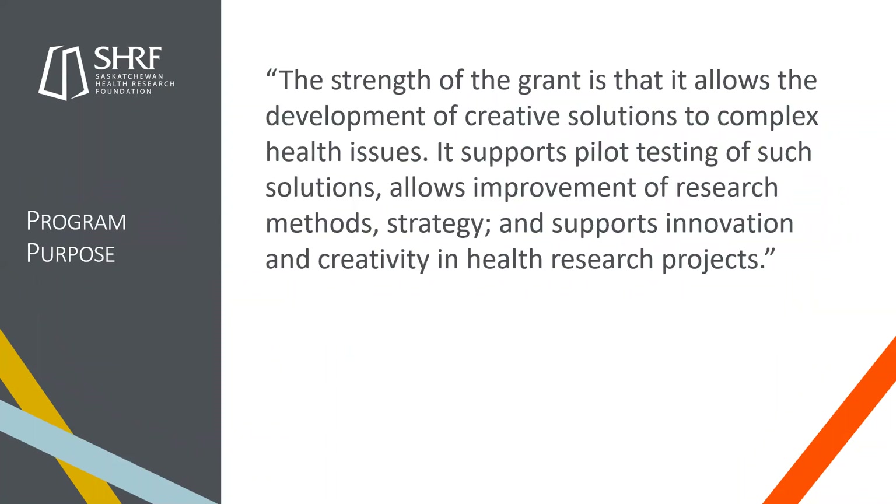Looking at the program purpose, this quote elegantly captures the strengths of the grant: it allows development of creative solutions to complex health issues, supports pilot testing of such solutions, allows improvement of research methods and strategy, and supports innovation and creativity in health research. The purpose of the CID grant program is to provide seed money to support collaborative, interdisciplinary, and innovative research activities representing first steps toward more comprehensive funding. Funding is intended to foster creativity, novelty, and innovation in original research that has the potential to benefit the health of Saskatchewan residents and strengthen future funding applications.